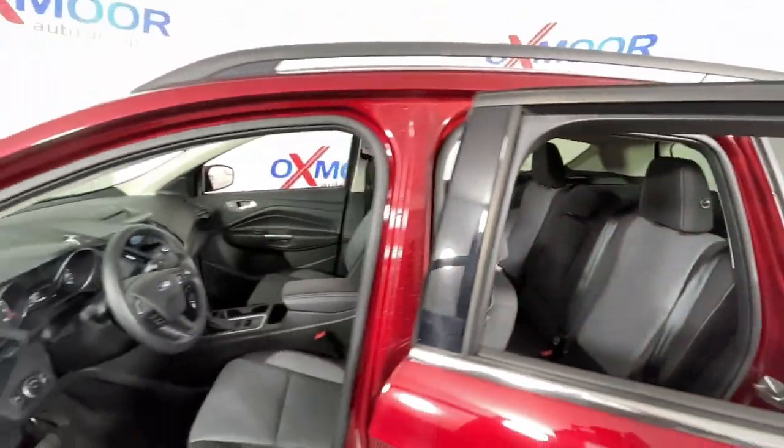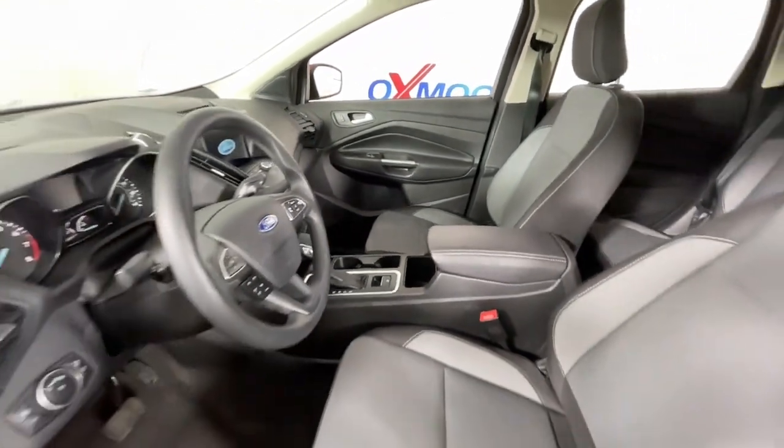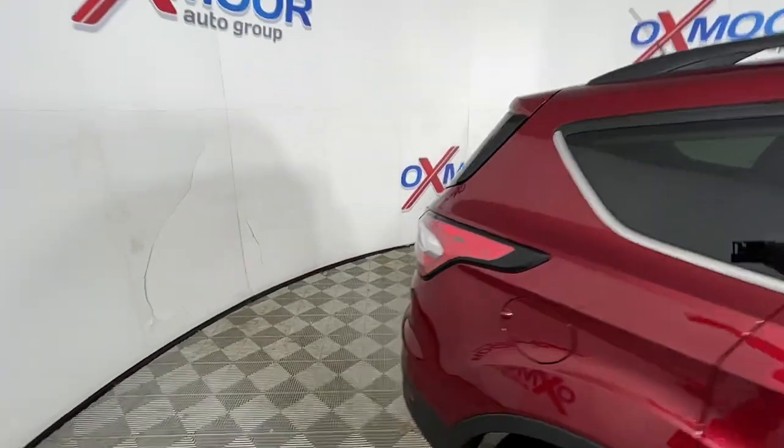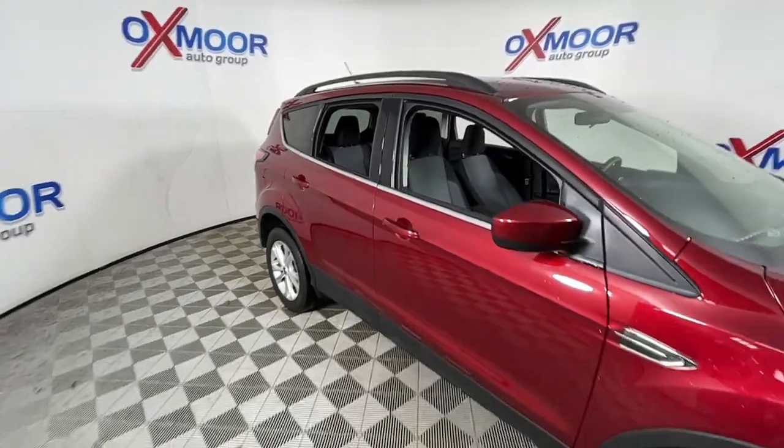These are just some of the great options this vehicle comes with: all-wheel drive, keyless entry, fog lamps, electronic stability control, trip computer, power windows, bucket seats, four-wheel disc brakes, and power steering.